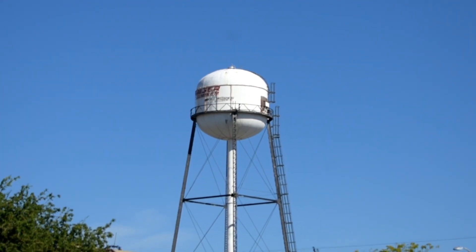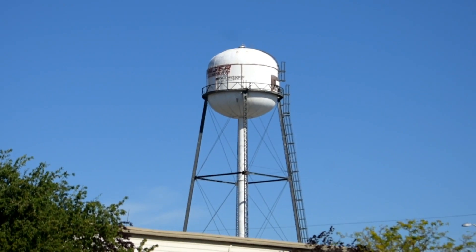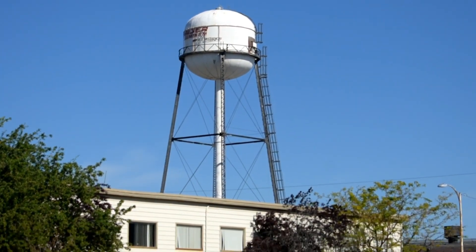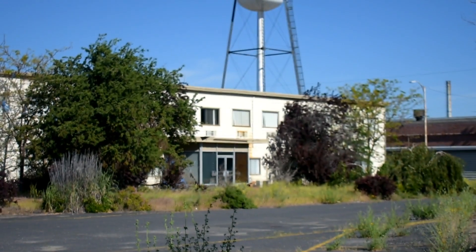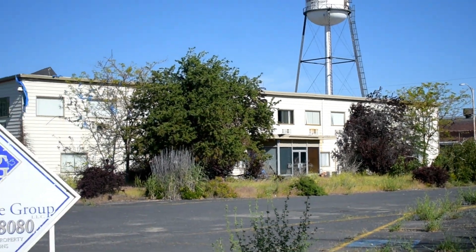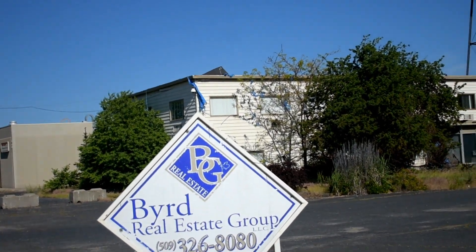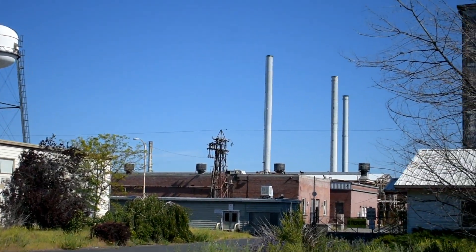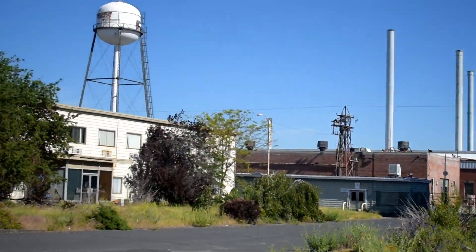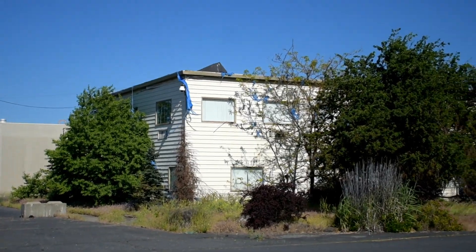Hello folks. It is June 19th, 2019. We are at the Kaiser Mead Facility. I'm doing a comparison video of the jobs analysis video that I have on VHS. I'm going to do the exact same pan scenes that he does in the video, to give you a comparison, and I'm going to put the videos together on this YouTube video. You'll be able to see the difference in the buildings.